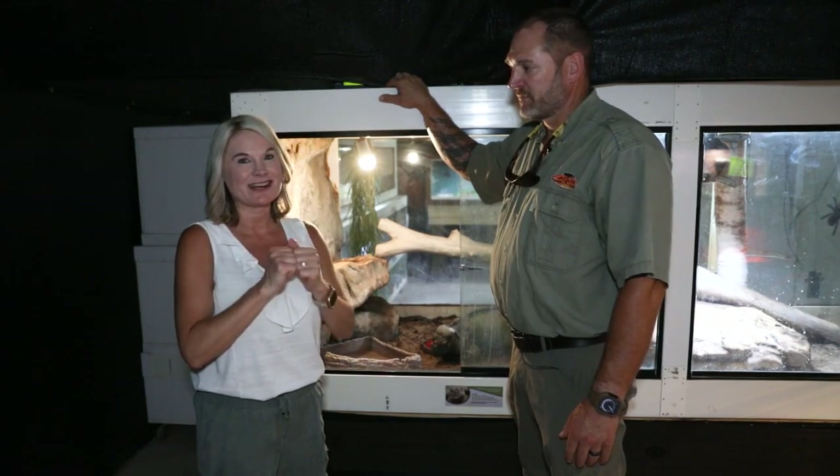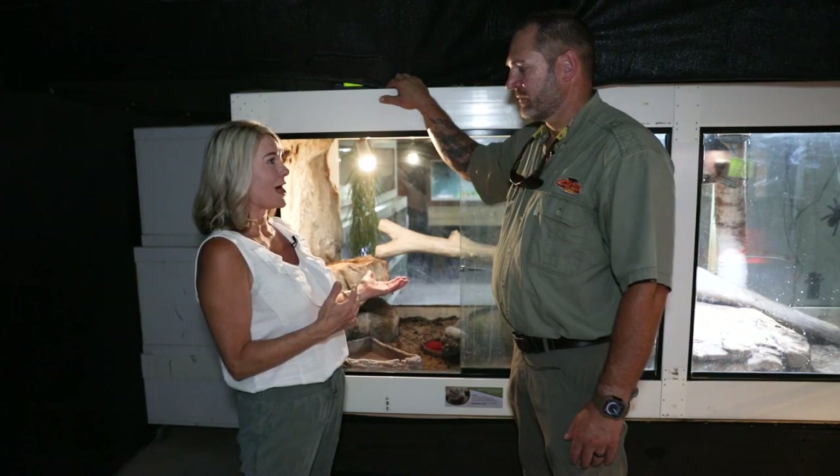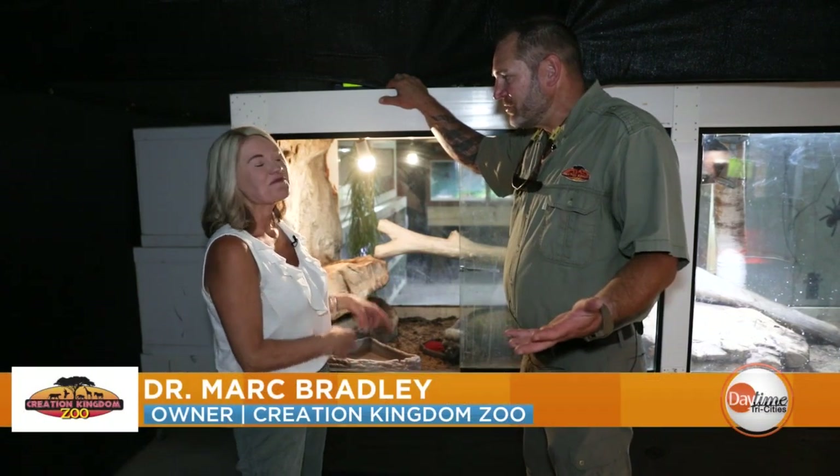Hi, welcome back to Animal Week here on Daytime Tri-Cities, joined again by Dr. Mark Bradley, who's showing us all around the zoo. Today we're in the reptile building and we get to meet Flora. Your favorite place in the whole zoo — reptiles.